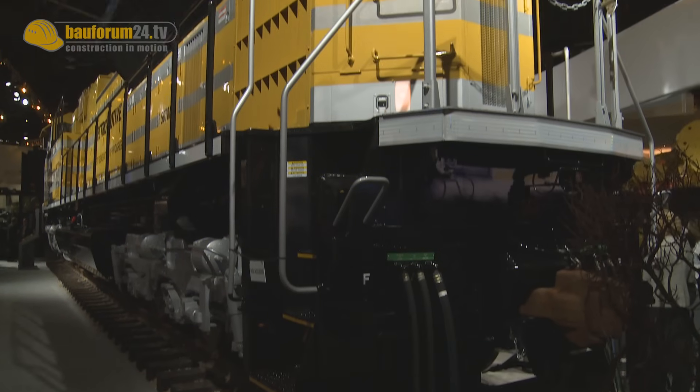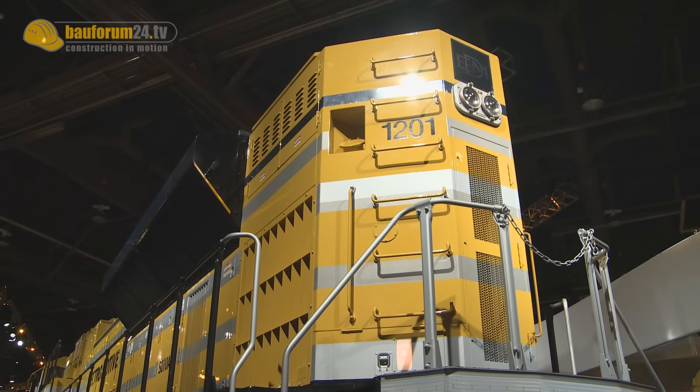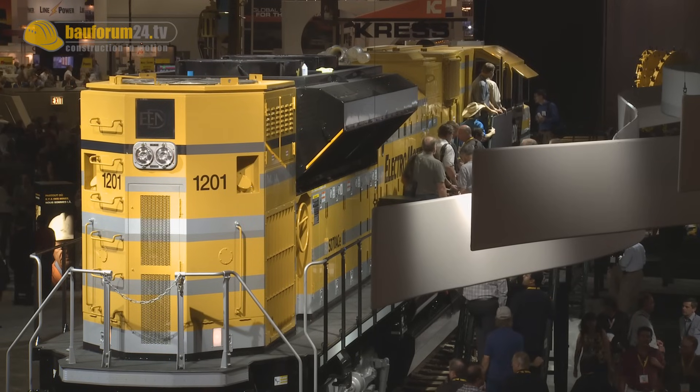This particular locomotive was first produced in 2005 and it's become very popular around the world for mining customers. Australia, North America, and the Middle East use these types of locomotives to pull mine products out.